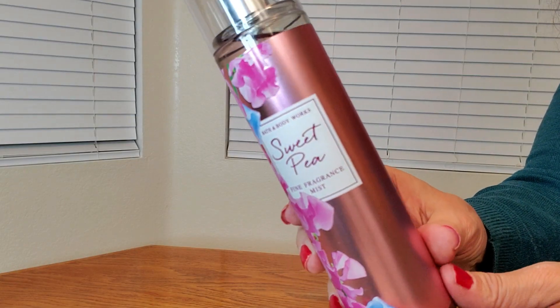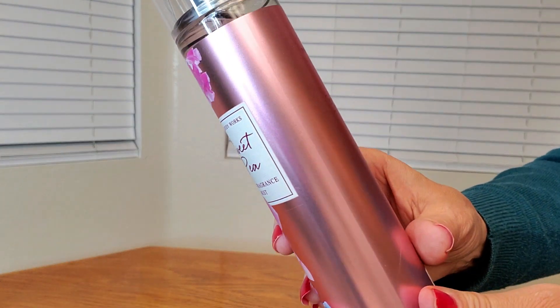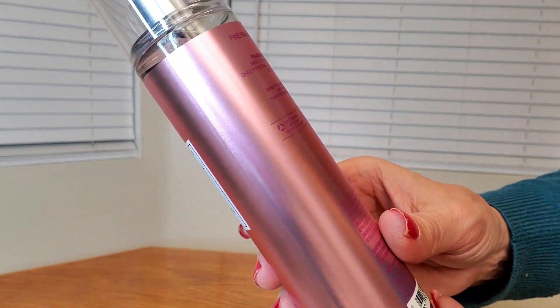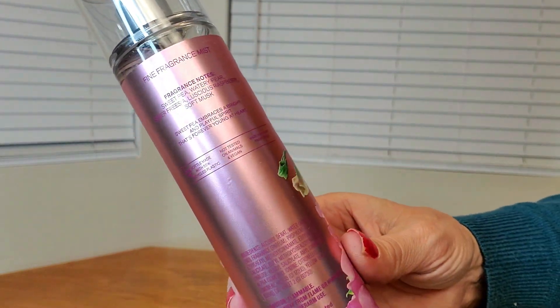Here's a closeup of the bottle. Look how pretty it is. It has fragrance notes of sweet pea, watery pear, sweet freesia, luscious raspberry, and soft musk.